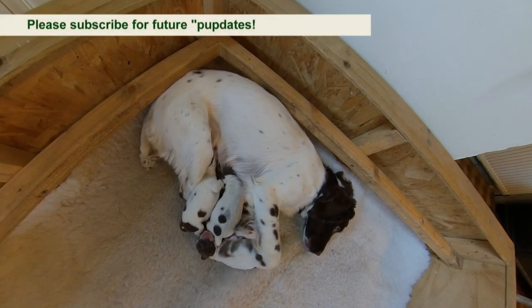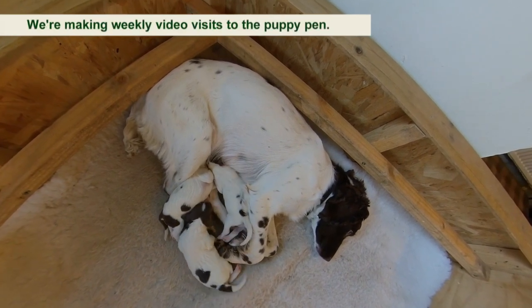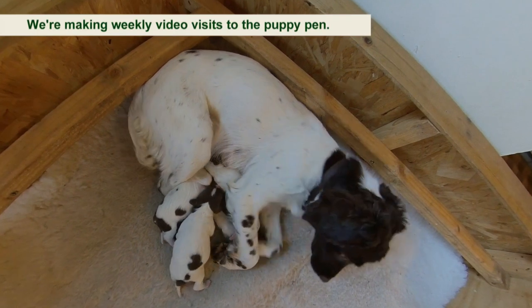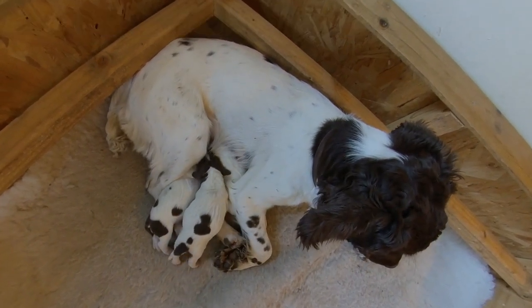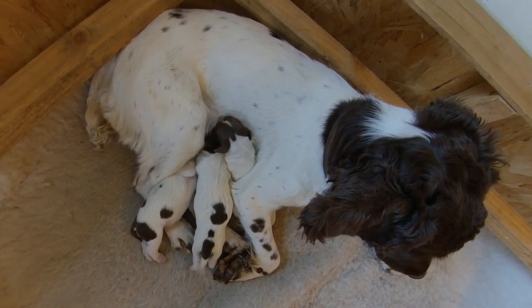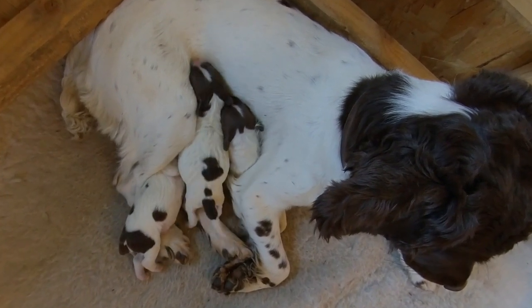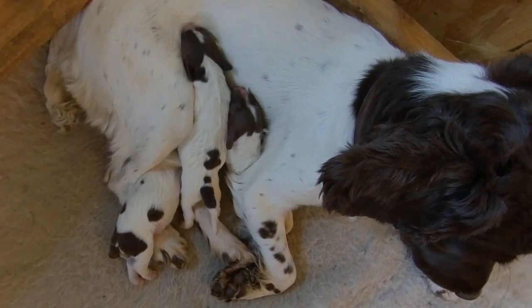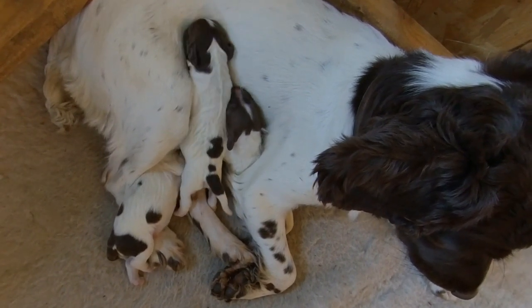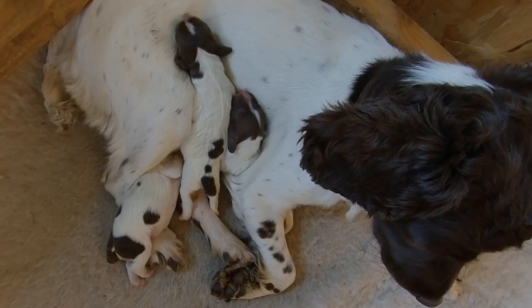All dogs are pregnant for an average of 63 days. When they come into season and they're bleeding red, they're not fertile. It's when the red turns to a straw colour that they're fertile, so you've got about a four-day window. The best thing is to breed on day one and then two days after that. Because I have mom and the stud dog Dylan, I just leave them to it. But if you had to use an outside stud dog, you'd have to probably schedule in two visits.